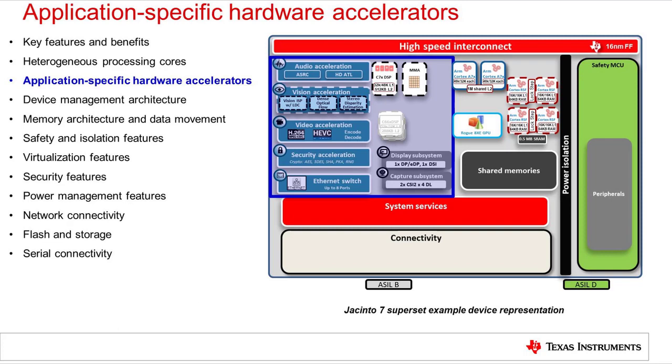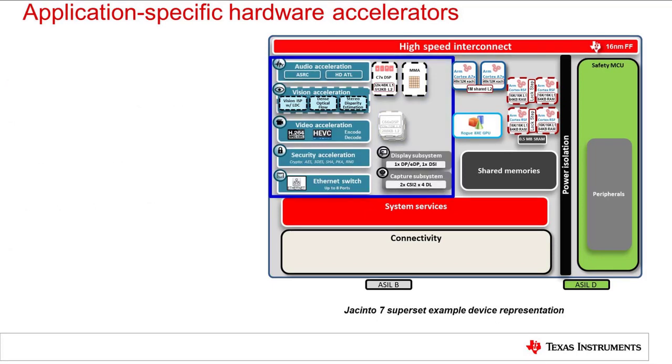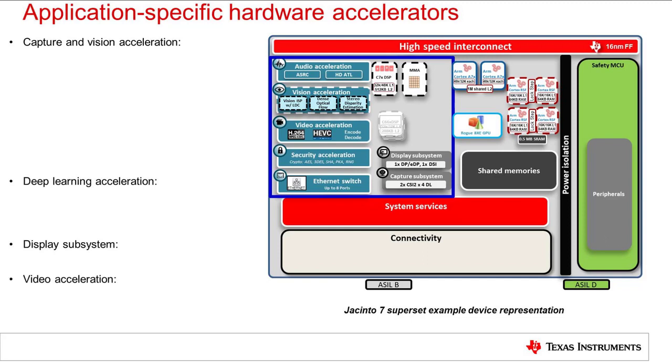The Jacinto 7 processors provide a unique set of application-specific hardware accelerators. Although highly configurable in software, these hardware-based accelerators provide much higher effective performance for key system functions versus implementing those same functions on soft processors. They also provide the benefit of offloading tasks from the main processors and achieving higher system performance in a lower power and thermal budget, thus also reducing system costs. Several of the key hardware accelerators applicable to automotive applications include the capture, vision, and deep learning acceleration, the display subsystem, and the video accelerators.